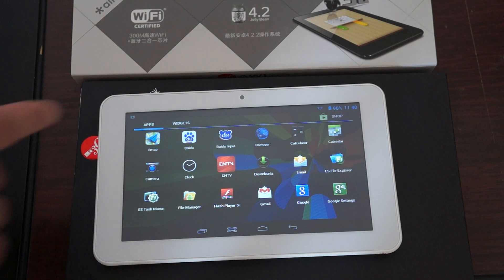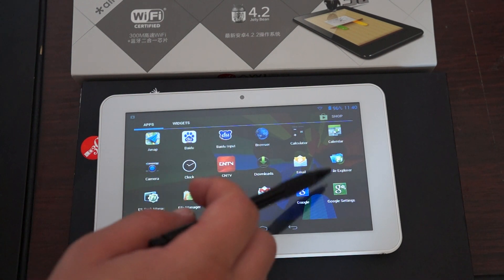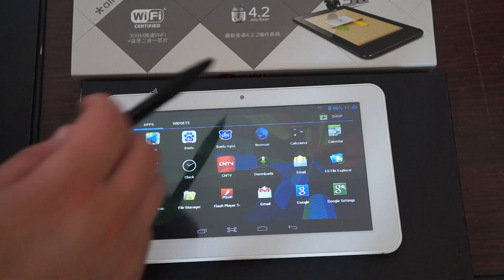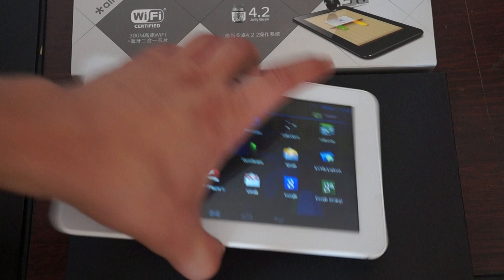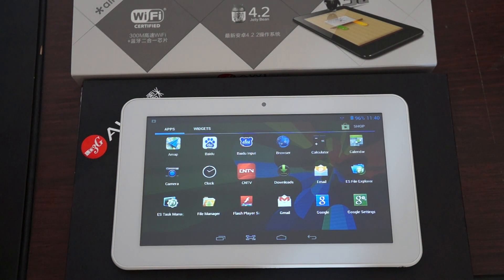So here we can see it has a map, a browser, calculator, calendar, and camera. There's a camera here on the front — 0.3 megapixel — and on the back there is no camera. Make sure to check out the Part 1 review, which is the unboxing and accessories review, where we'll show you the build of the tablet. Also, there are two free YouTube promo gifts, so make sure to watch that.